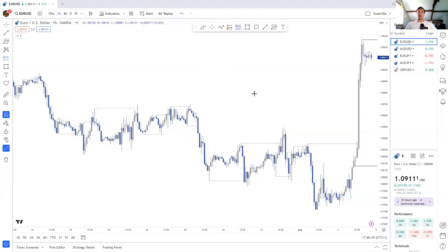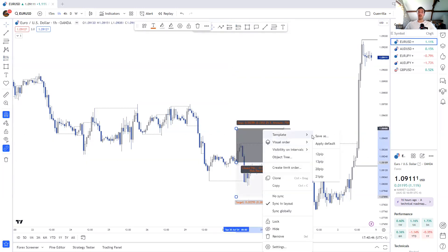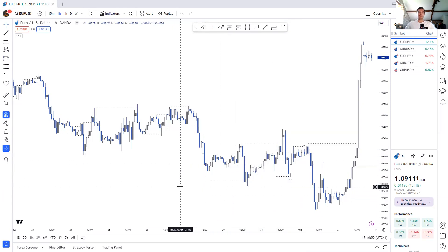We did actually get a flag formation — price breaks the internal high here and we get that bearish candle. So if you were looking for an entry, it would be here. And as you can see, with a 12 pip stop loss, you would have been stopped out.